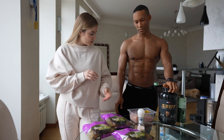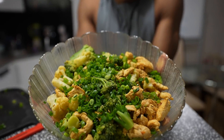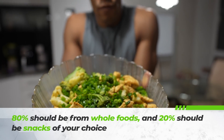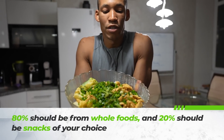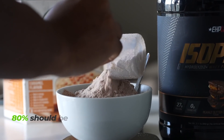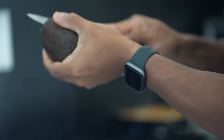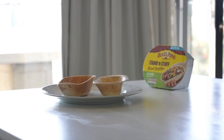Diet could be a totally independent video, but to keep it short: from your total calories, 80% should be from whole foods and 20% can be snacks of your choice. Each week, depending on your primary goal, increase or decrease your carbs by 2.5 to 5% weekly or bi-weekly.